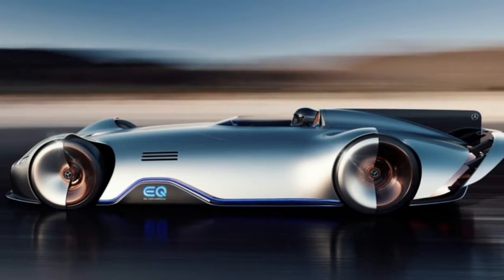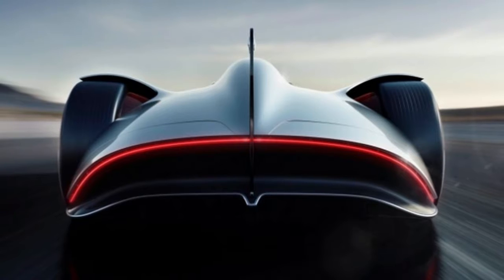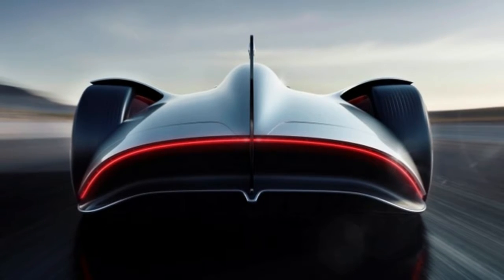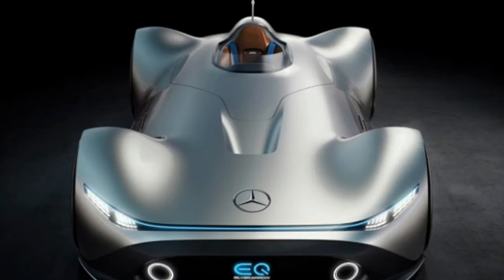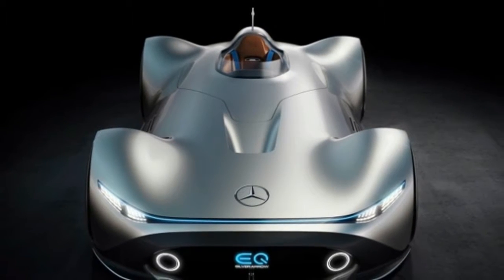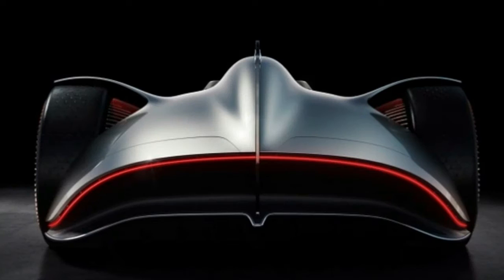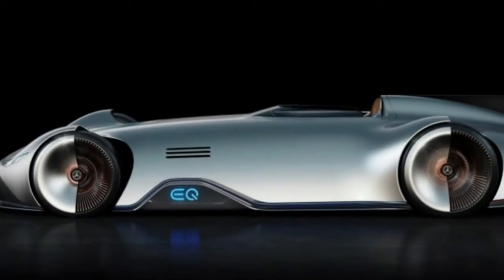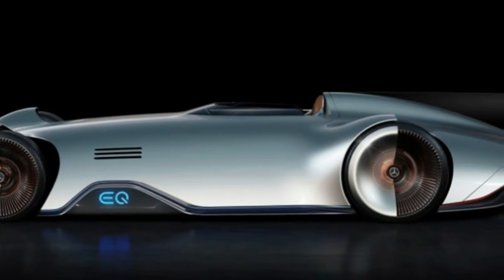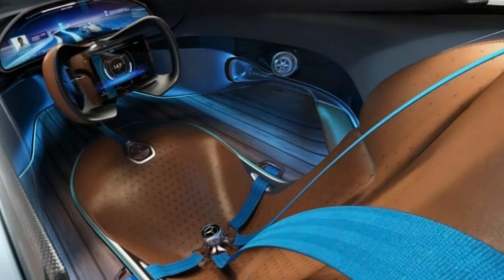For Mercedes-Benz, the term 'Silver Arrow' refers to its race cars starting in the 1930s that sported a bare aluminum look. It all started with the W25 Grand Prix car from 1934. The story — which may or may not be apocryphal but is still told at the automaker's museum in Stuttgart — goes that the car, painted white, exceeded the 750 kilogram weight limit by a single kilogram. To be eligible to race, Mercedes removed the paint to get it under the limit to pass scrutineering. The car went on to win the race, and the look stuck — the bare metal Mercedes Grand Prix cars were then dubbed Silver Arrows.